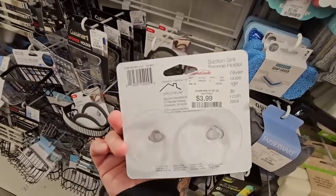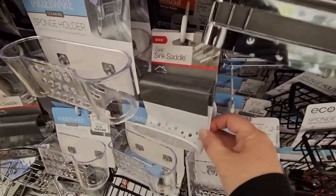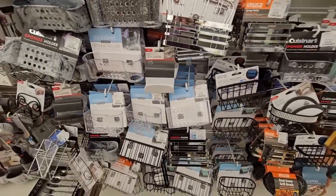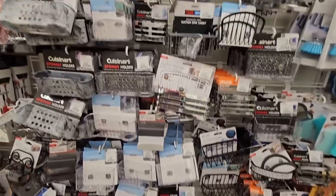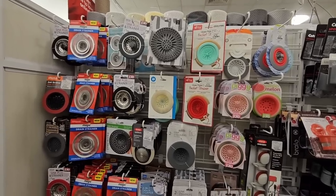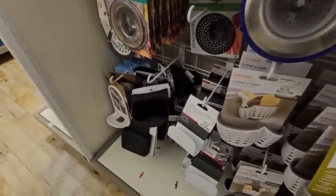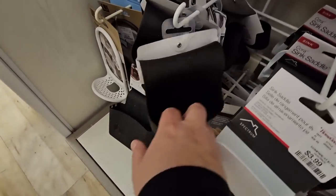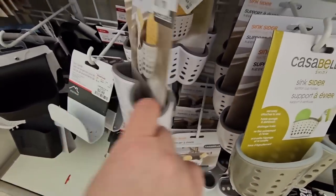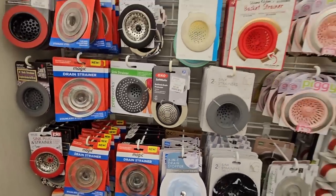I really do need this one — I got one from the Dollar Tree and it just did not last very long. This one is $3.99 so I will definitely grab that. I like that for if you have a double sink you could put that right in the middle. So many options of how to organize your cleaning and sponges. Going over here — this is another double sink sponge, that was actually kind of cool too. There's a lot of really nice ones, yeah the sink strainers.